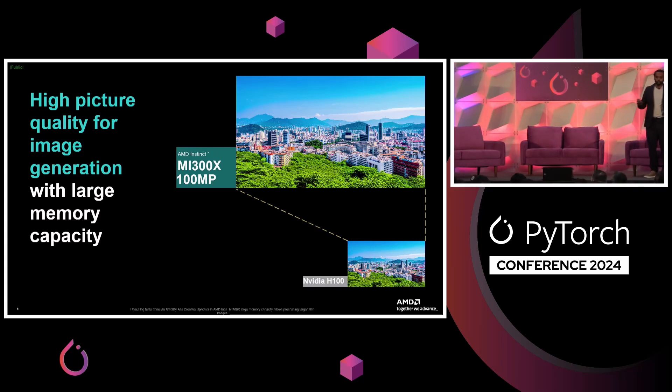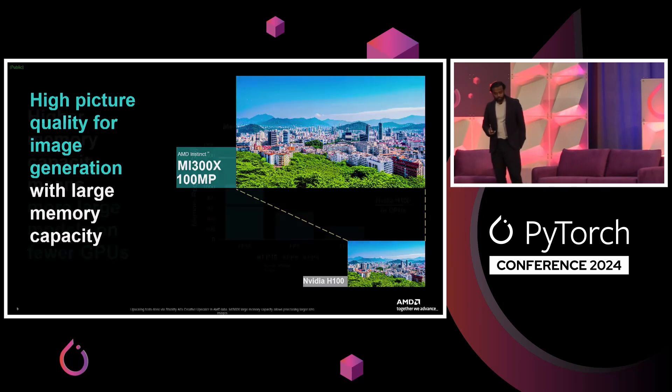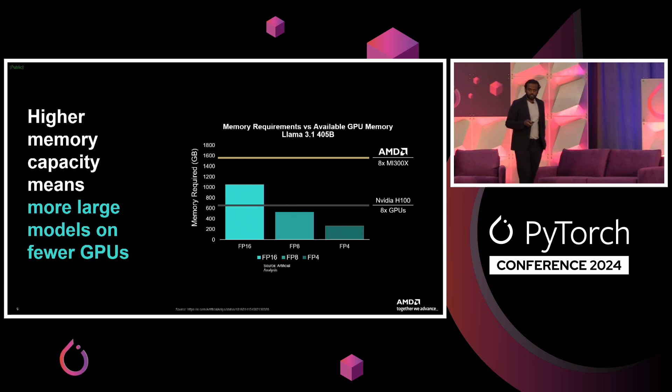Let me show some examples of what we can unlock with this large memory capacity advantage. Today, compared to an H100, an MI300 has more than double the capacity of memory. For something like a texture image — a partner doing creative upscaling — on an MI300 platform they could upscale to a 100-megapixel image, compared to a 32-megapixel image on an H100. Here's another example: LLaMA 405B being served on one node in full precision, or FP16 — something you cannot do with the competition's hardware right now.